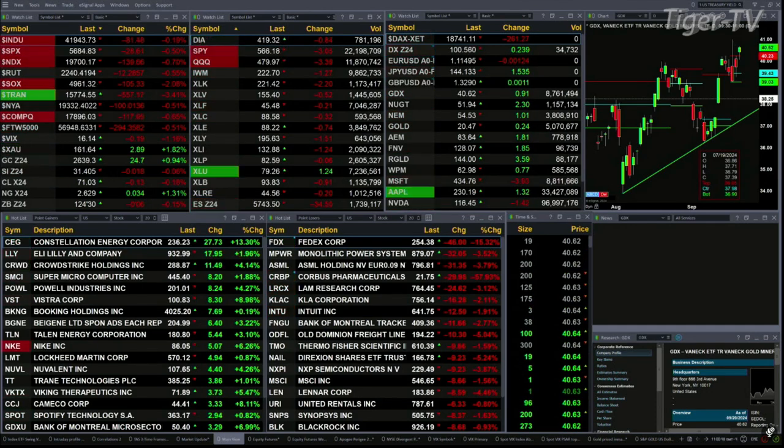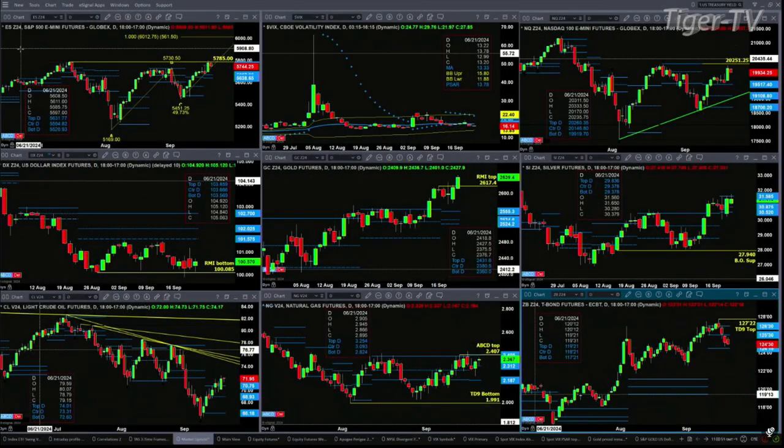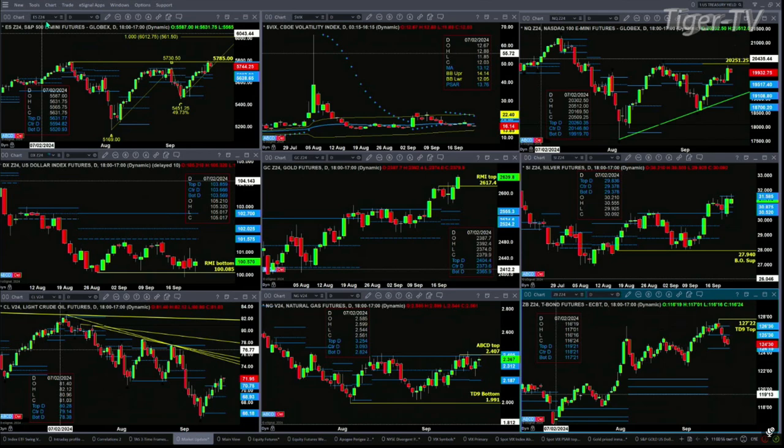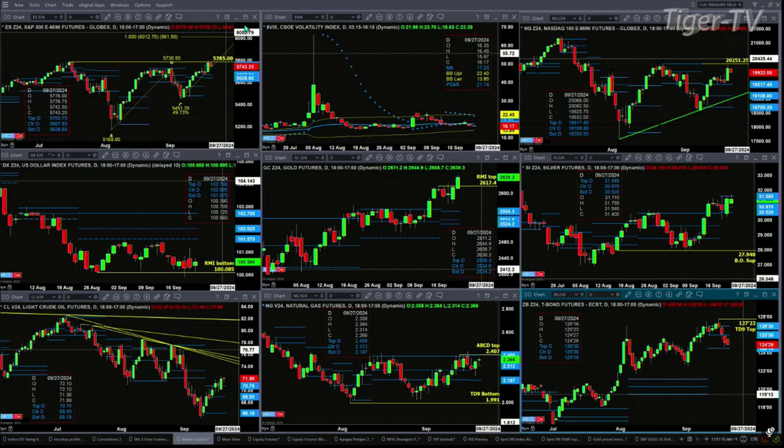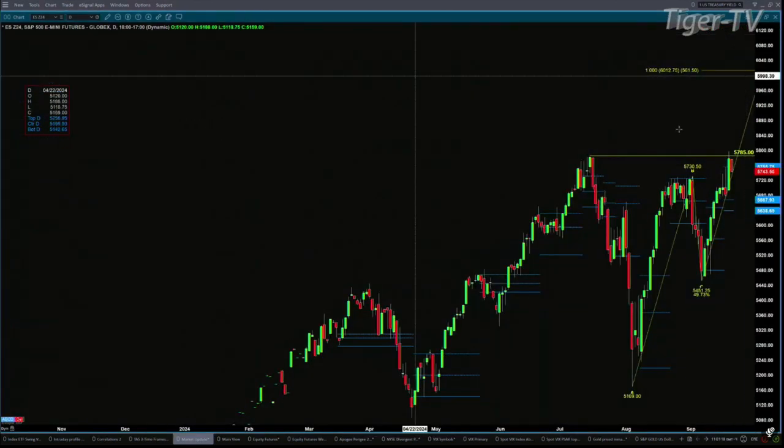Let's figure out what all that means by looking at the nine-panel market update chart. We'll begin with the ES mini, upper left-hand side. At this stage, what we have in place is a double top. That double top will go away if we see it close above 57.85 — that's the swing point being tested from back on July 16th. If we did get a close above 57.85, that would tell us about the A-to-B equal C-D pattern with an initial price projection of 6,012.